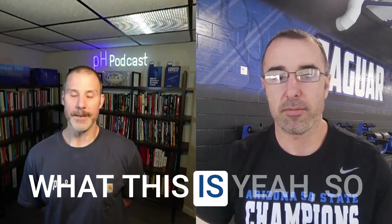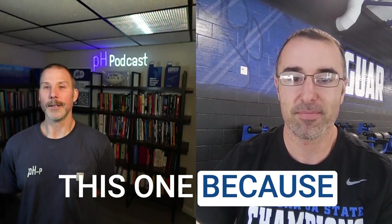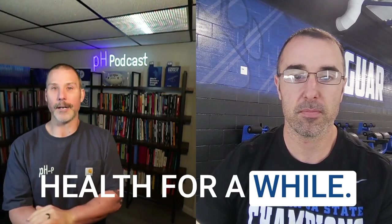We're talking about our upcoming biomechanics level one certification, May 24th through 26th, right here at Canyon View High School. This is a step in the direction of where I really wanted to take performance health for a while.